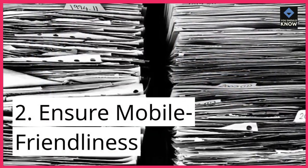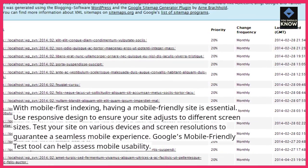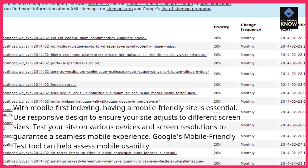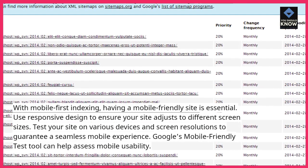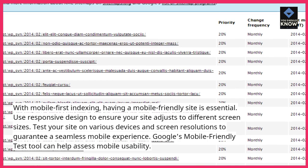2. Ensure mobile friendliness. With mobile-first indexing, having a mobile-friendly site is essential. Use responsive design to ensure your site adjusts to different screen sizes. Test your site on various devices and screen resolutions to guarantee a seamless mobile experience. Google's mobile-friendly test tool can help assess mobile usability.